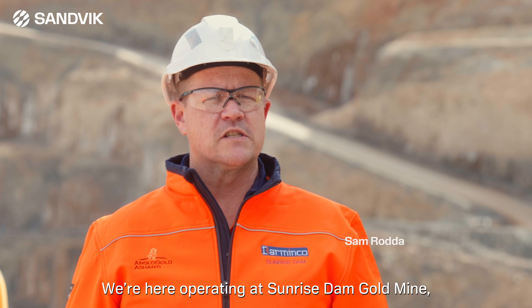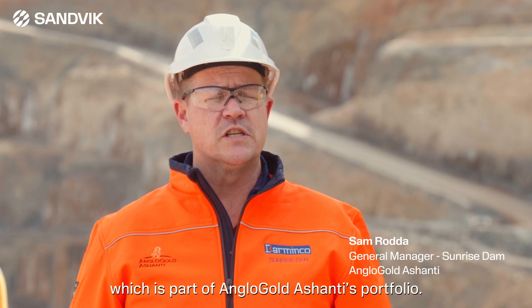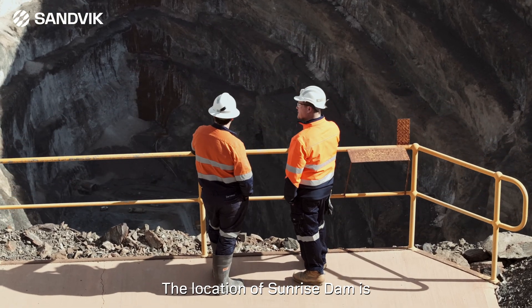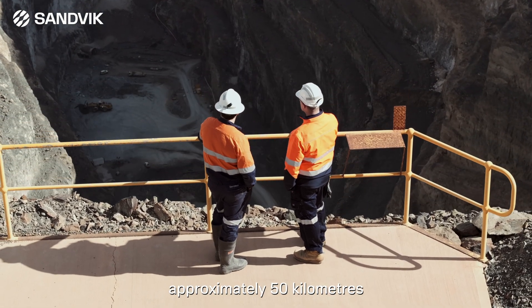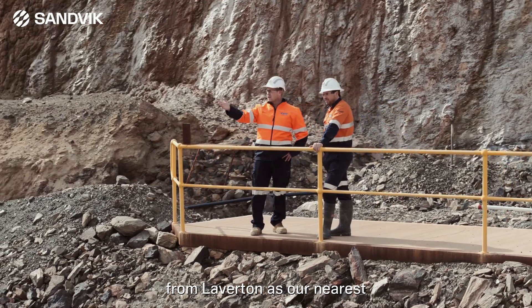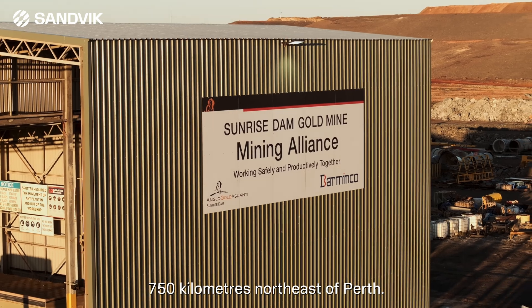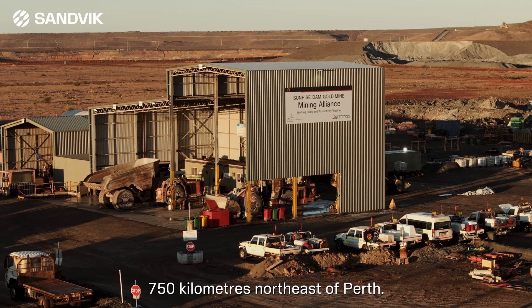We're here operating at Sunrise Dam Gold Mine, which is part of Anglo Gold Ashanti's portfolio. The location of Sunrise Dam is approximately 50 kilometres from Laverton as our nearest township in the gold fields of WA. We're also approximately 750 kilometres northeast of Perth.